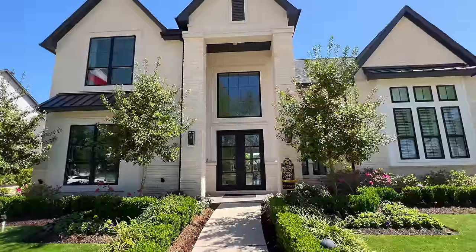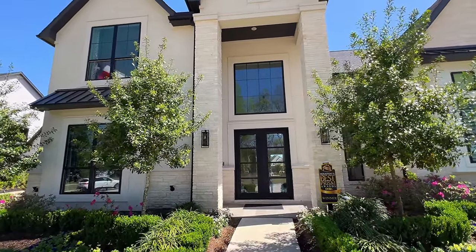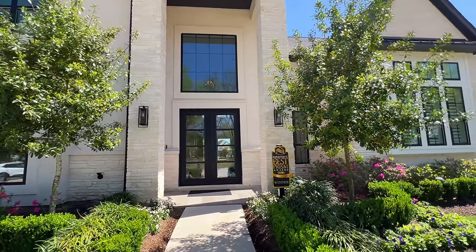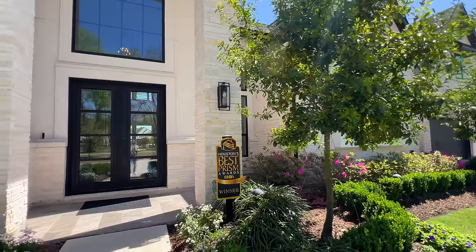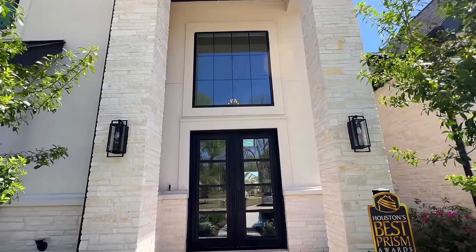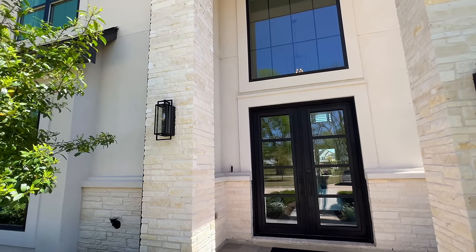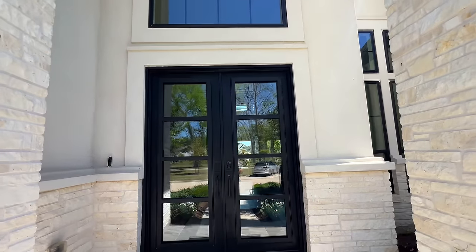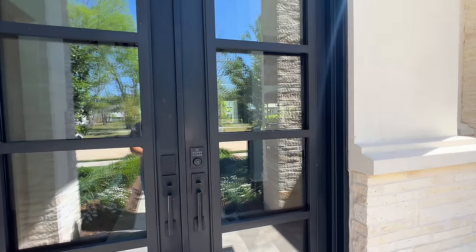Going inside this beautiful property — I can't wait for you to see it. Five bedrooms, five and a half bathrooms. The exterior, of course, we have the beautiful stucco that we so much love, not to mention the stone as well. Going over this grand front porch — I absolutely love it. One thing I really love about these properties over 5,000 square feet is the huge covered front porch. Now going inside, we're going to have the double doors, which everyone loves.